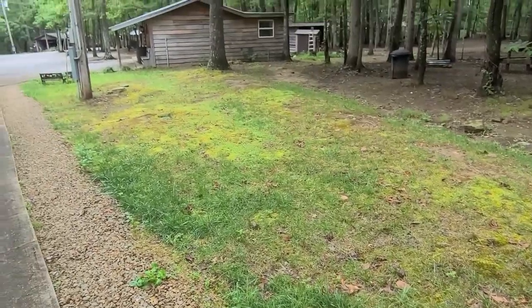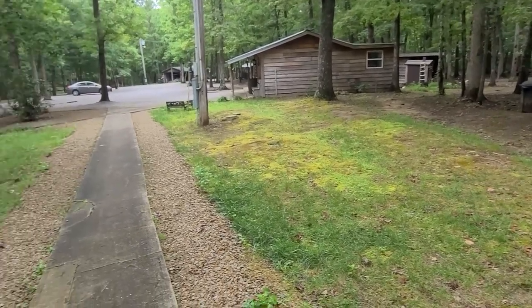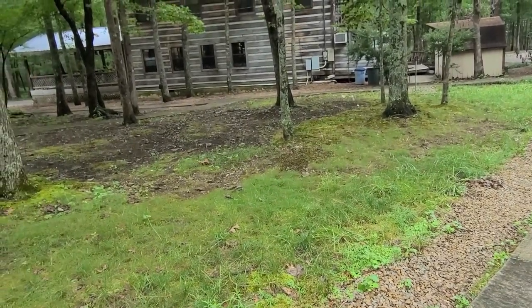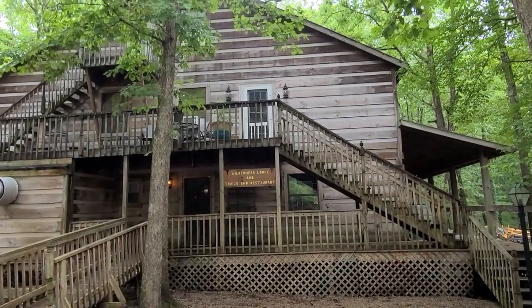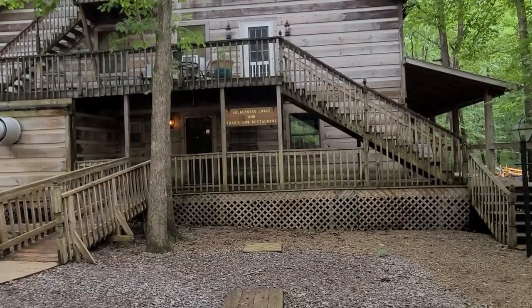I found grass — right here on the sides of this little cut-through from one area to the other, back behind the restaurant slash event center. This is the entrance of the Wilderness Lodge and Trails Inn restaurant.